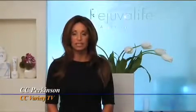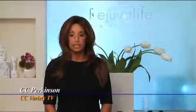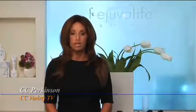Welcome back to Rejuveli Vitality Institute. We have a very special segment today with Dr. Berger in regards to my consultation about the procedure Silhouette Lift.